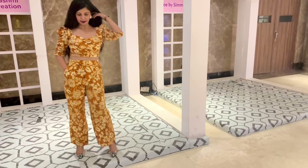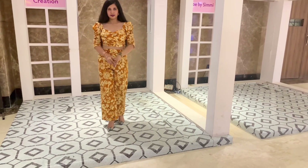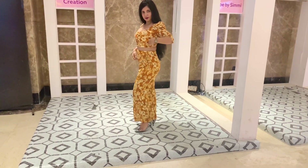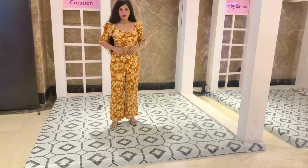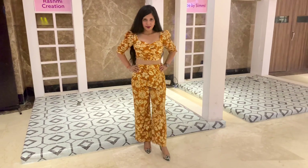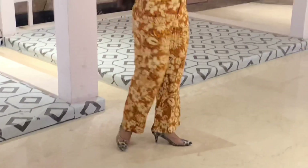My second outfit is a co-ord set. Co-ord outfits are very trending right now and this one looks very modern yet keeps you fully covered. I love the neckline of this top — the sweet neckline. The fabric is absolutely comfortable and easy on skin. By the way, it is from my favourite brand Zara. I love the fit — it's so comfy and it's highlighting my body shape.